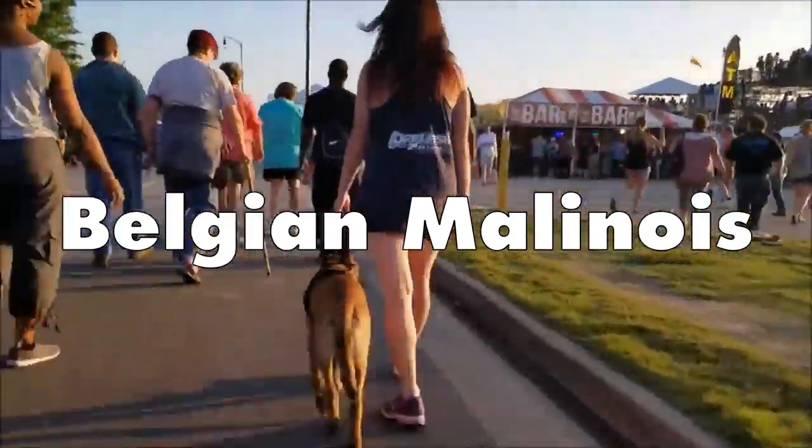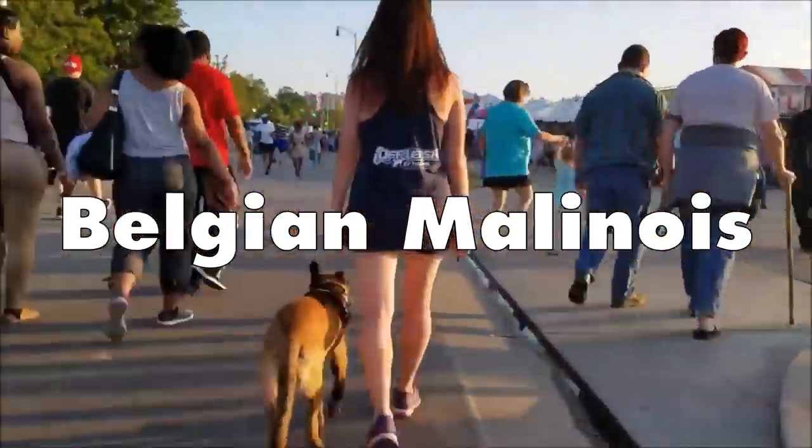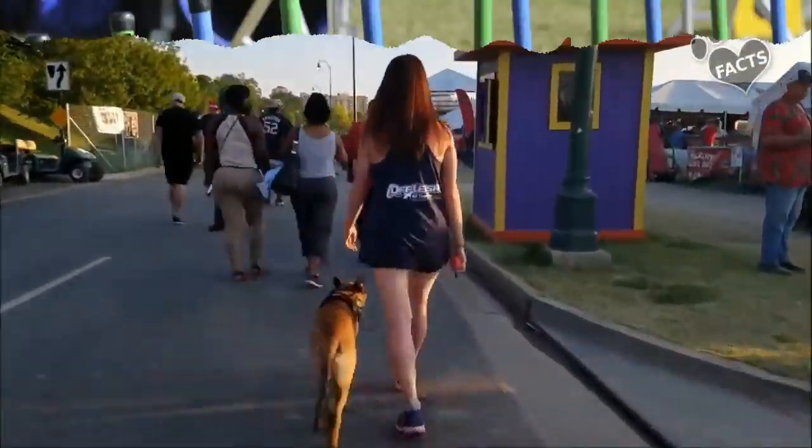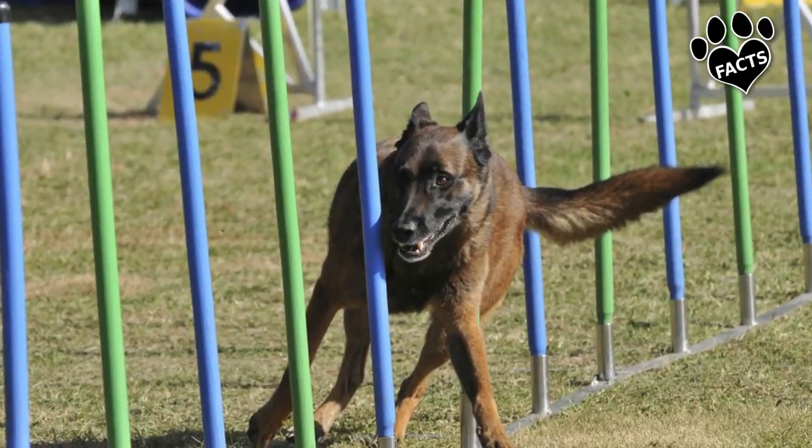Is that a German Shepherd dog? No, Rosie, that is a Belgian Malinois, but at first glance there is a resemblance, although the Malinois is leaner and more agile.